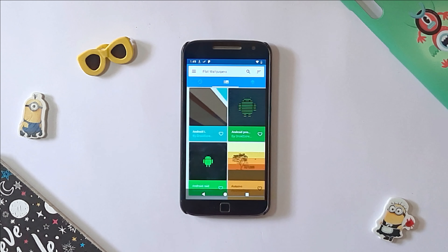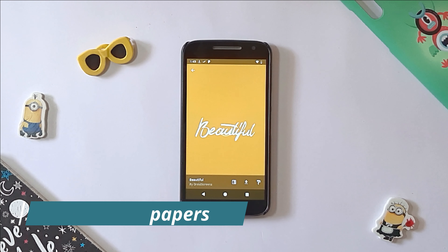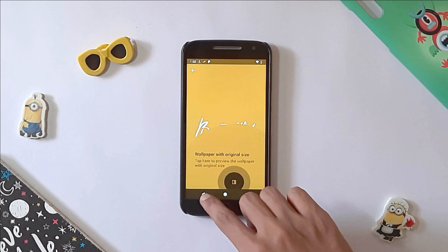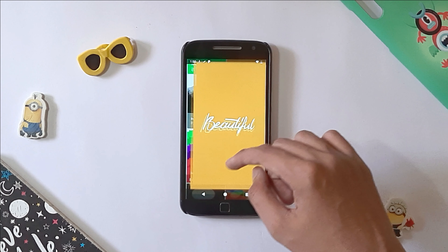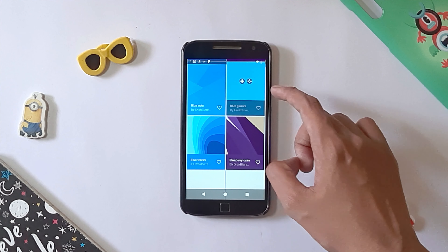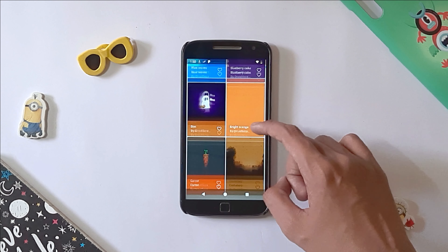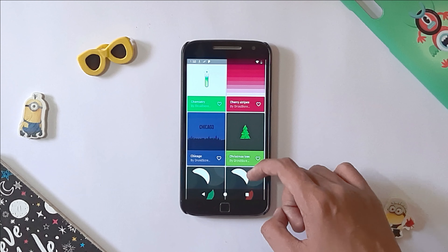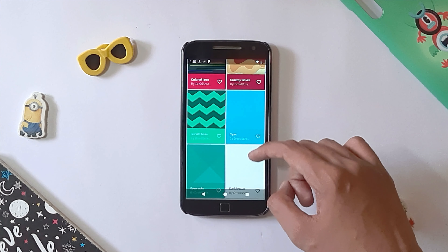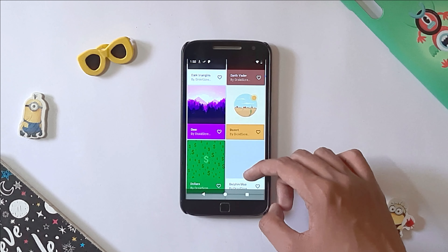The next app on our list is Flat Wallpapers. Flat Wallpapers encompasses more than 300 wallpapers. Parallel to Wallpapers by Google, it also has a touch of minimalism. Talking about the technical aspects, the default resolution is 2560 x 2048. This implies that the wallpaper perfectly fits a smartphone with a fairly large display. Therefore, it rightly qualifies to be called one of the best wallpaper apps of this year.